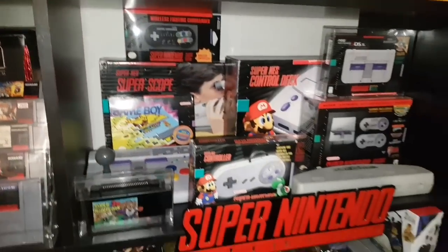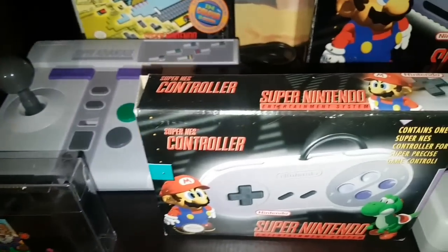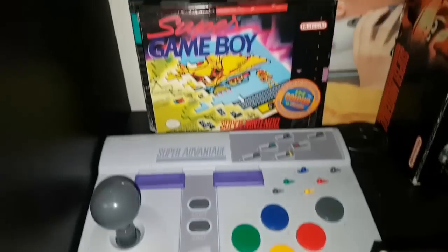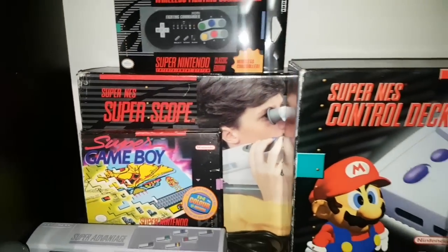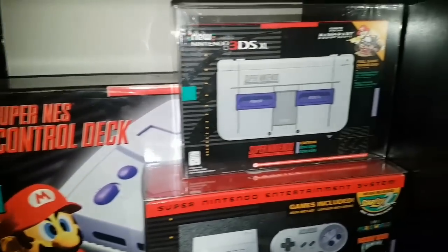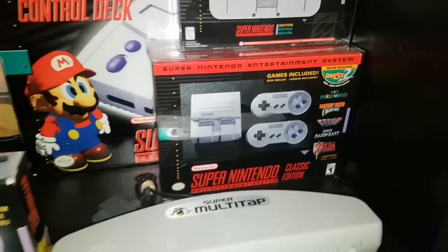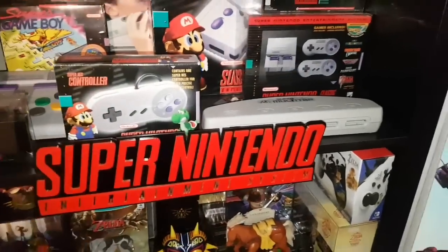Here's my Super Nintendo shelf. We've got Super Scope 3D, boxed Super Nintendo controller, Super Advantage, Super Game Boy, Super Scope, a Super Nintendo Control Deck Mini, Super Nintendo 3DS, Super Nintendo Classic Edition, and the multi-tap.